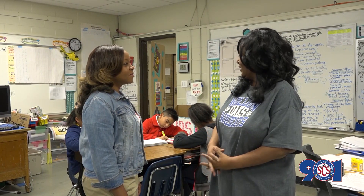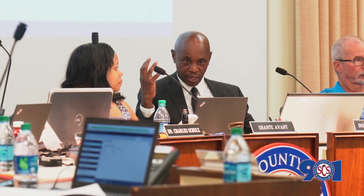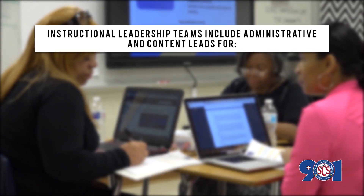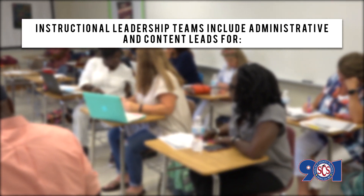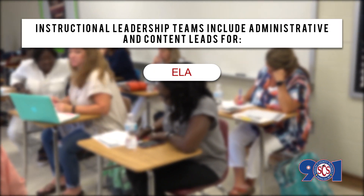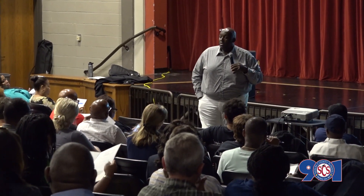The team will meet regularly and frequently to discuss trends, analyze data and student work, assess progress toward goals, plan professional development, and discuss action steps in the CPL. The principal will establish a leadership team that includes administrative and content leads for ELA, math, science, and social studies. Content leads receive a $500 stipend per semester.